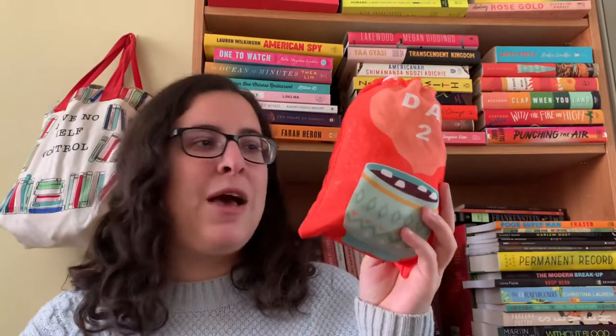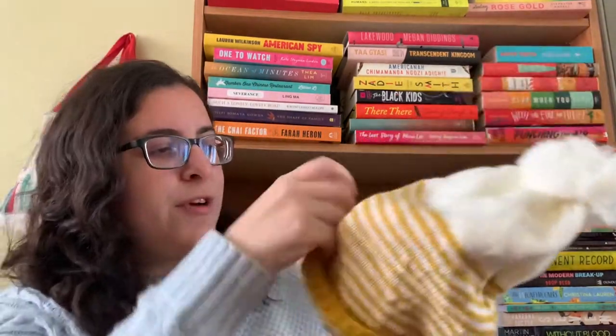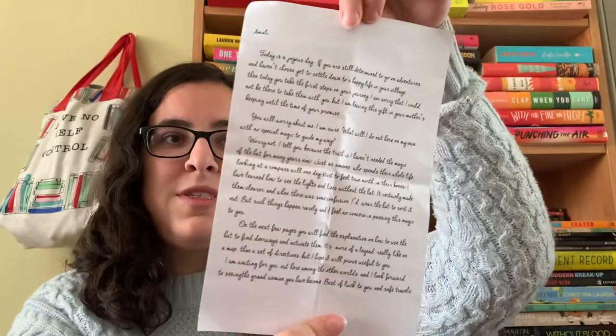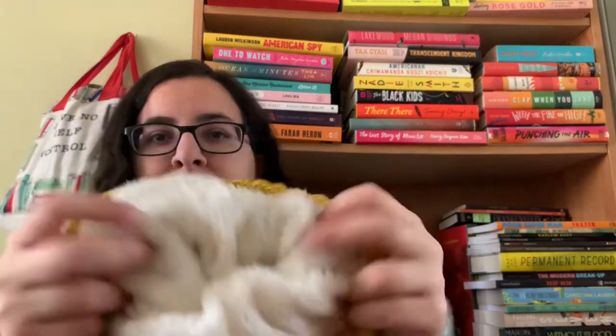Day two came in this really cute little pouch — it has little hot cocoa imagery on it. Inside was this really cute hat. On the front it says 'Books are life,' which is literally my motto because I work with books and love to read. It also came with a little note reproduced from the story. The hat seems really nice quality — it's got a fuzzy interior and will keep me warm, definitely when I'm shoveling snow or walking Charlie, because no matter the weather he likes to walk.